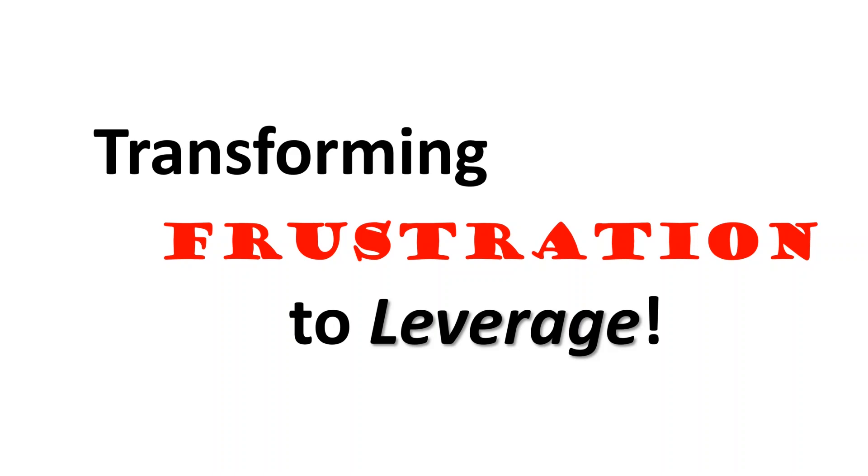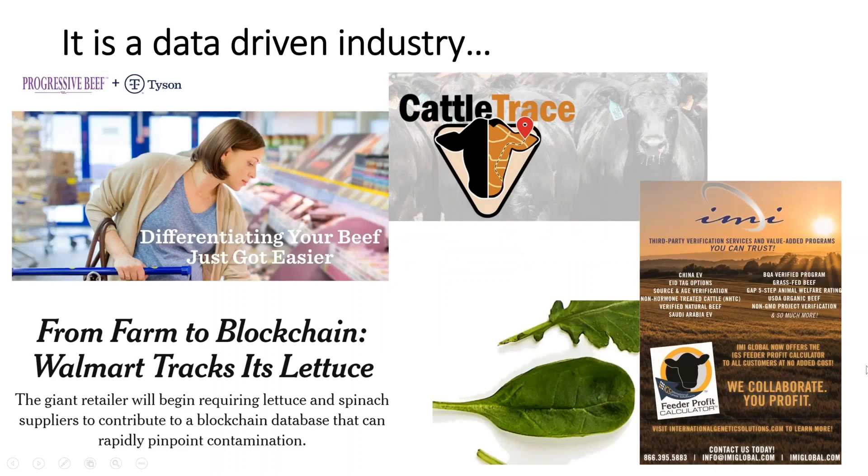A lot of us are marketed at and marketed to, but we're in a time where nearly all serious parties in the beef business are looking for truth. They're looking for data they can build and leverage and bet their own business on going forward. The industry is data-driven and that data demand is not going to let up — if anything, it's going to get exponentially greater. These are just a few of the recent attempts to get that data.